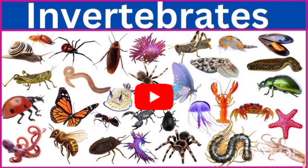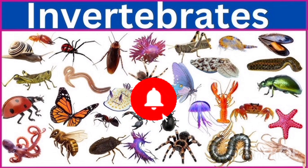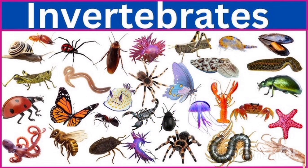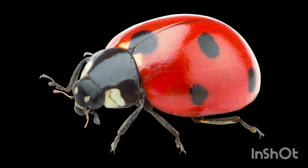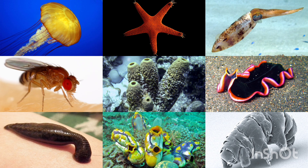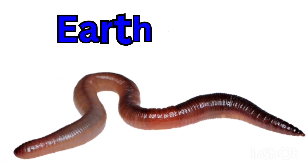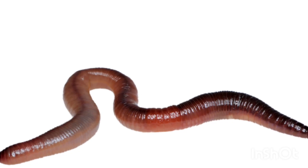Hello kids! Today we are going to learn about some tiny and interesting animals. Do you know what invertebrates are? They are animals without a backbone, like worms, insects, and jellyfish. They live everywhere — on land, in water, and even in the air. Let's learn about some amazing invertebrates today! Let's start with the earthworm. An earthworm lives in the soil.